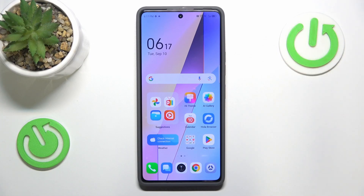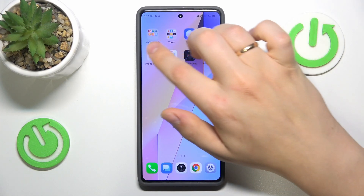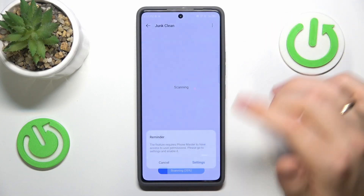Then you can also free up some storage space in case you do not have enough by launching the PhoneMaster app and here performing junk clean.